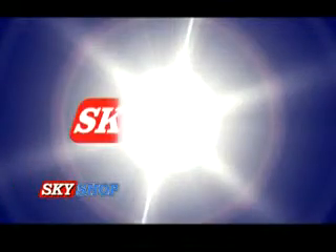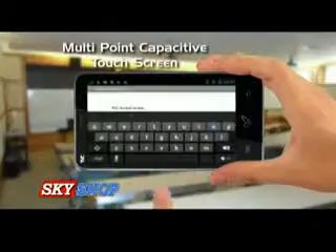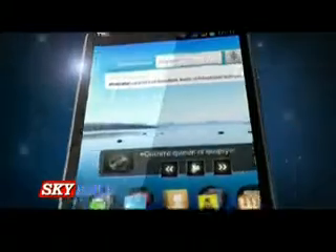It's time to upgrade from smartphone to the smartest phone. Sky Shop presents Nuclear SX. Nuclear SX has a 5.3 inch latest ultra fast multi-point capacitive touch screen. Nuclear SX is not just a smartphone — it's the smartest phone ever.